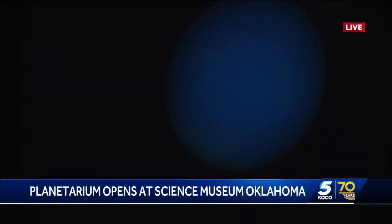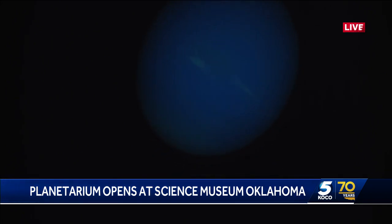We started with the fairgrounds as a vision of John Kirkpatrick and that vision has brought us forward to today. The planetarium is for all ages. They have shows every day, every hour, and they even offer hearing-impaired shows and shows in Spanish, and there is no charge with Science Museum admission.